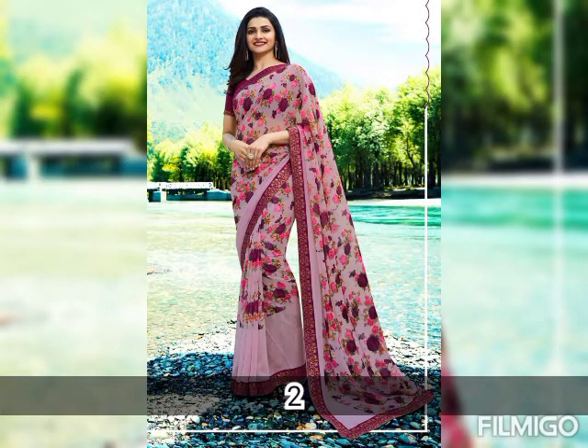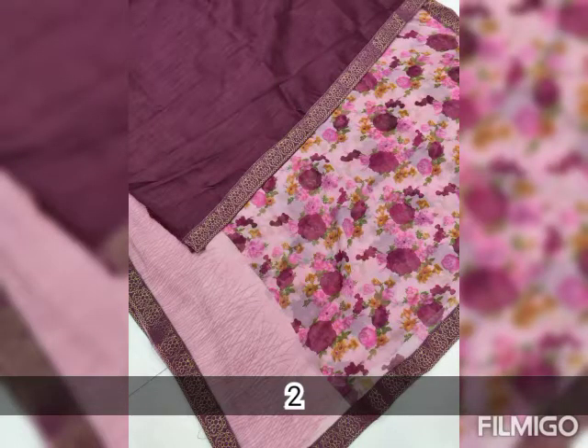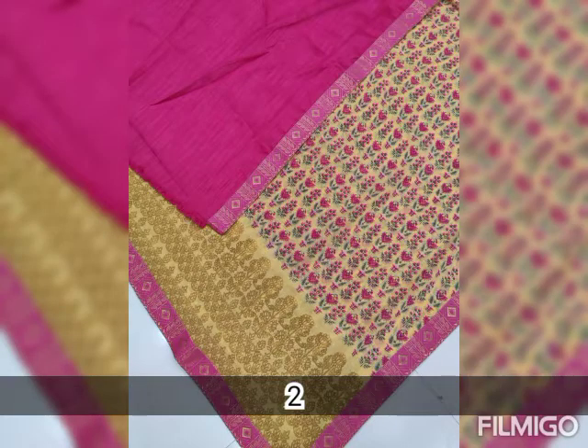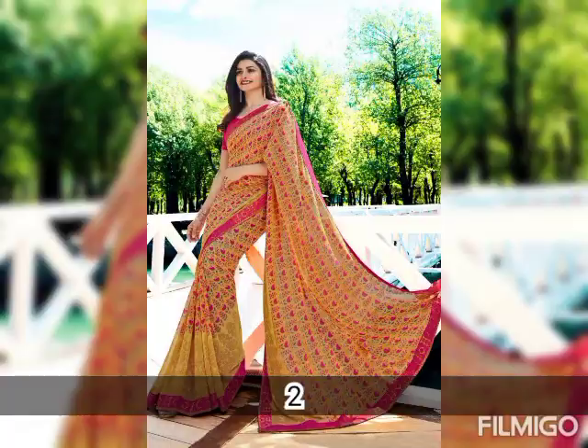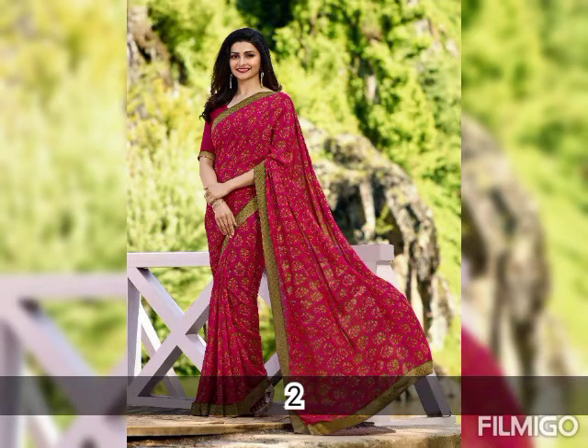We are going to show you the code. We will provide you the solution and share the product details. For more details such as description, please visit the description box.